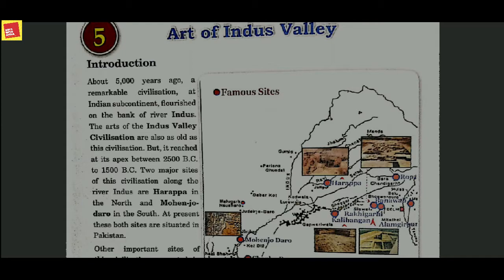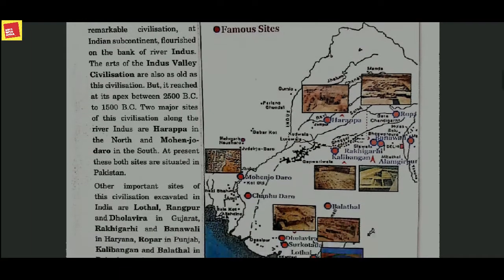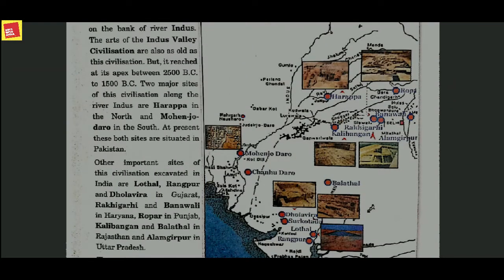When we talk about the art of Indus Valley civilization, two things come to mind: its unique city planning system and its drainage system. The civilization was unique in its own right, and what made it unique was its structure, the planning system of the city, and its excellent drainage system.